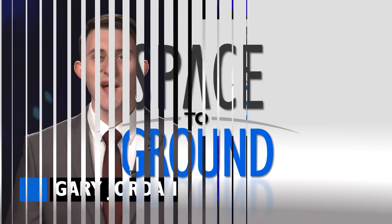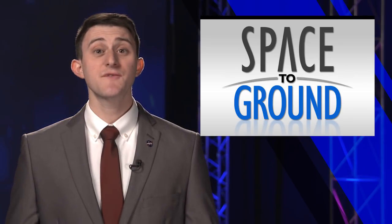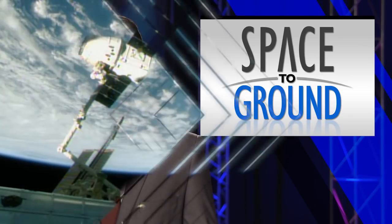Houston Station on Space to Ground. Welcome to Space to Ground, I'm Gary Jordan. Some station science has successfully returned to Earth, and now crew members are gearing up for a pair of spacewalks, focusing on the robotic arm.